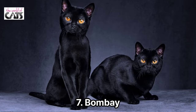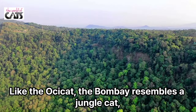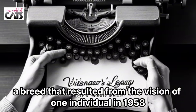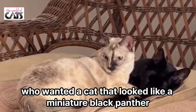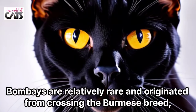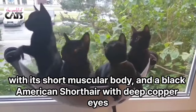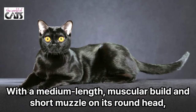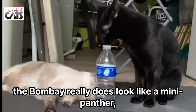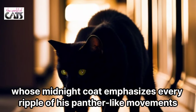Number 7: Bombay. Like the Ocicat, the Bombay resembles a jungle cat. A breed that resulted from the vision of one individual in 1958, who wanted a cat that looked like a miniature black panther. Bombays are relatively rare and originated from crossing the Burmese breed, with its short muscular body, and a black American shorthair with deep copper eyes. With a medium-length, muscular build and short muzzle on its round head, the Bombay really does look like a mini panther, whose midnight coat emphasizes every ripple of its panther-like movements.